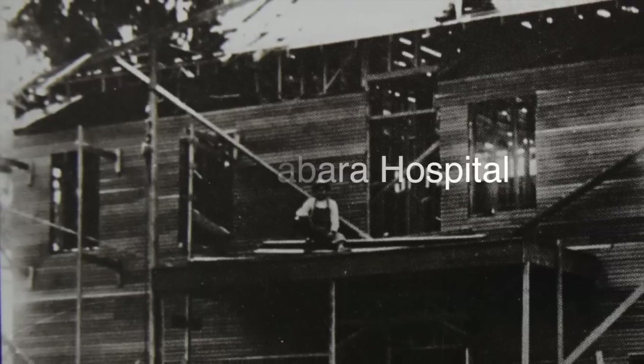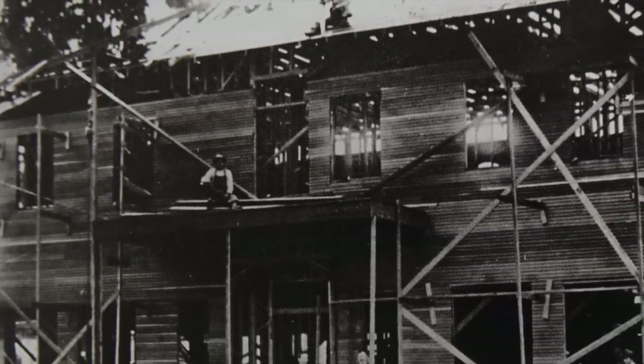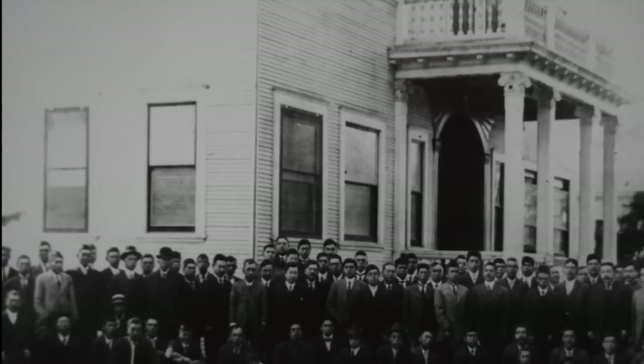This building started out as a hospital. Back in the early 20th century, there was a great need for a doctor in the Japanese-American community. Due to racial, cultural, and language barriers, Iseis couldn't go to the local San Jose hospital. They still obviously needed medical help. So in 1910, the Kumamoto-ken, a prefecture group, commissioned the Nishi Ura brothers to build the Issei Memorial Building, which at the time was known as the Kuwabara Hospital.